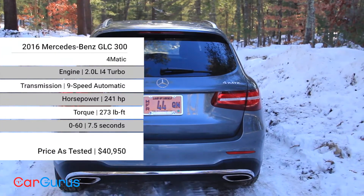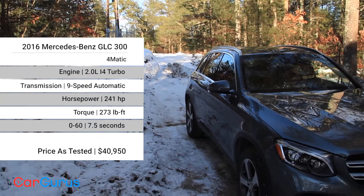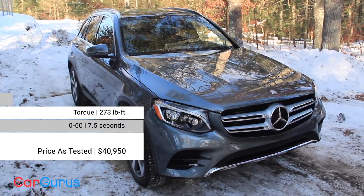Like its primary competitors, the Audi Q5 and the Lexus NX, the GLC is built on a car platform — in this case, the Mercedes C-Class.